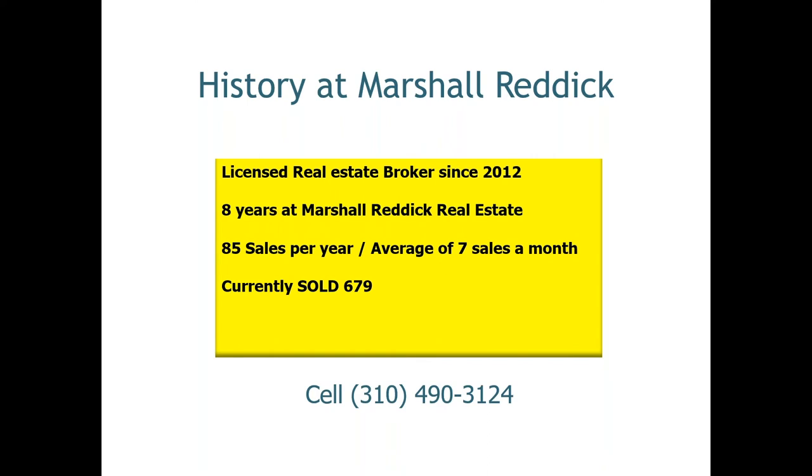So you can have an idea of all the clients I've worked with over the years — I average about 85 sales per year, and to date 679. I need to update that number, I believe it's growing. I just had five local closings in August, in addition to all my out-of-state properties. If you have any questions, feel free to take a picture of this slide — my cell phone number is on there. I'm here to help you.